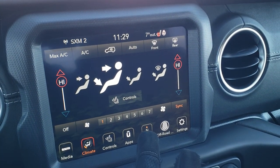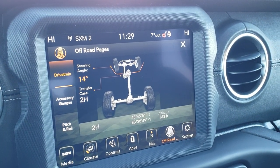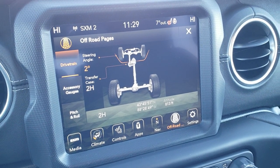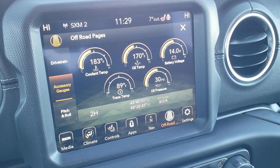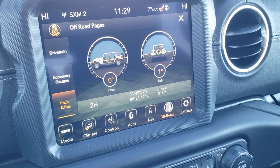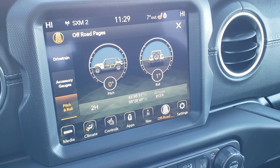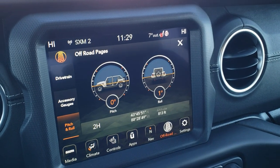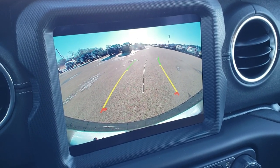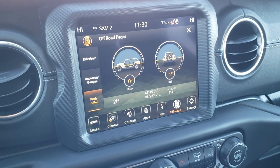The off-road pages are really cool: you get your steering angle, transfer case status — currently in 2-High — and accessory gauges including coolant temp, oil temp, battery voltage, trans temp, oil pressure, and pitch and roll, which tells you exactly what angle you're going down a hill or how much roll you have on a mountainside. You also have latitude, longitude, and altitude. The backup camera is HD quality, very crystal clear, with dynamic grid lines that turn as you turn the steering wheel.